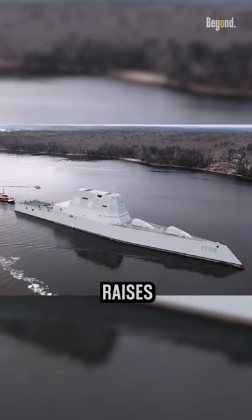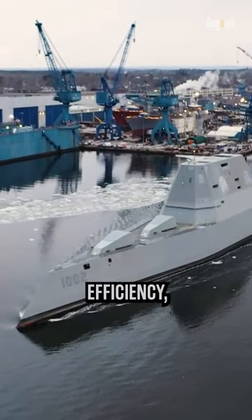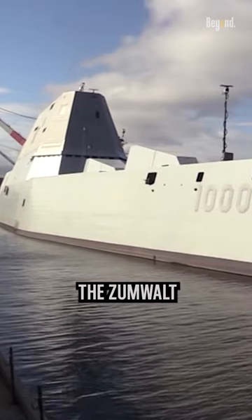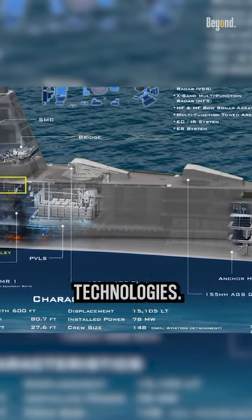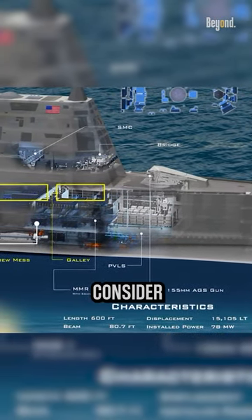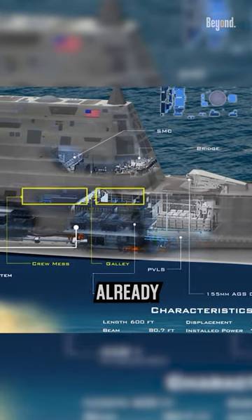With cost overruns and delays, this raises concerns about its cost efficiency, especially with the reduction in the planned number of ships. The Zumwalt class also serves as a platform for testing new technologies. When evaluating its cost effectiveness, it's essential to consider the significant sunk costs already incurred.